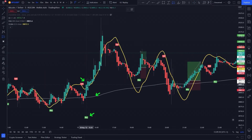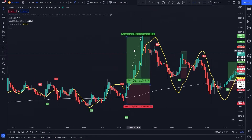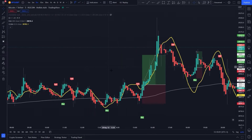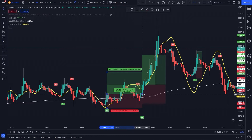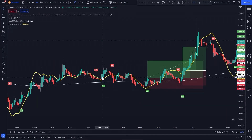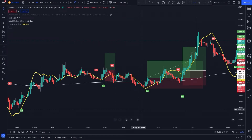More long setups appear with all conditions fulfilled, and we continue taking long positions — each hitting the target. However, one trade hits stop loss and it was a lost trade. As we know, there's no strategy that works 100%.